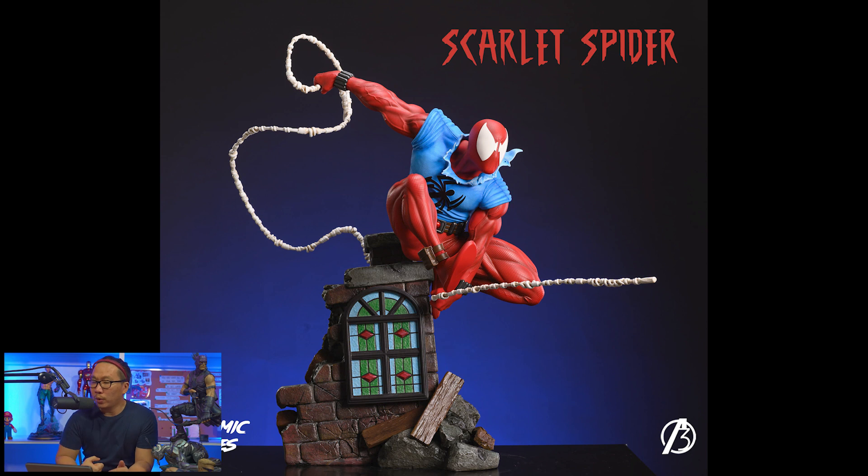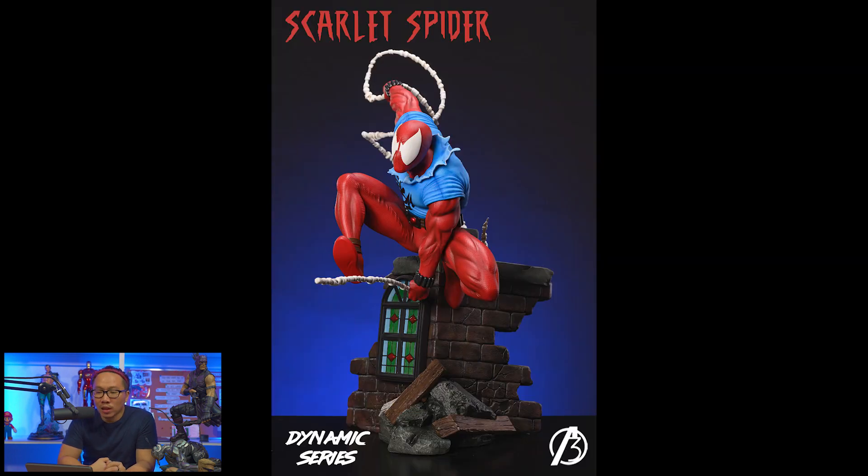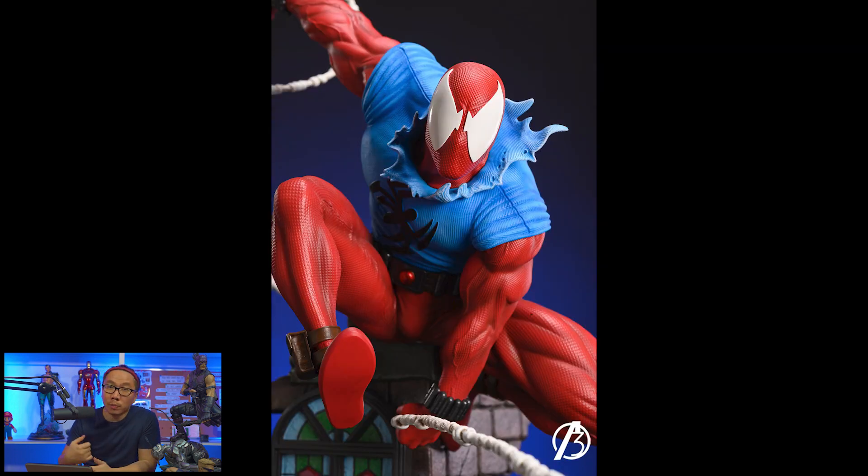So let's start. First, we have a prototype reveal for this Scarlet Spider. Really like how this Scarlet Spider came out — the red really pops. I think this is third in line in their dynamic series of Spider-Mans. They have a classic blue-red version and a symbiote Spider-Man with a quite similar pose.